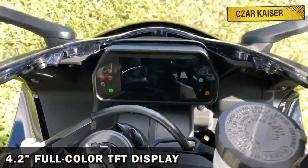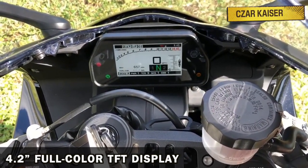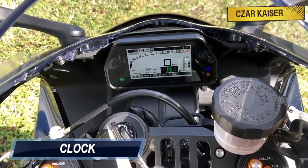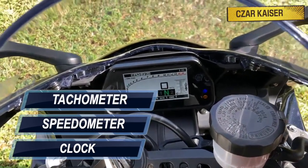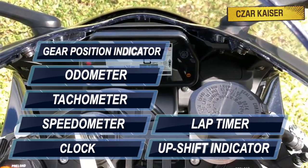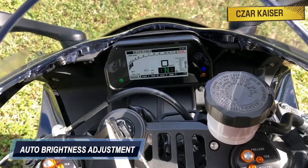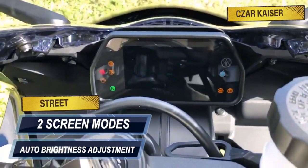The R1 comes equipped with a fully digital 4.2 inch full color TFT display that shows all the information you need, such as a clock, speedometer, tachometer, odometer, gear position indicator, upshift indicator, lap timer and much more. The digital display features auto brightness adjustment and also two screen modes: street and track.